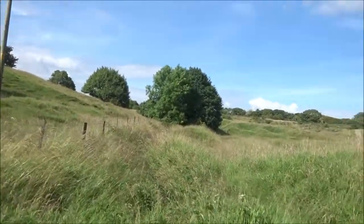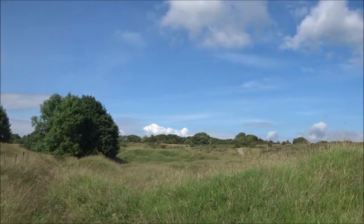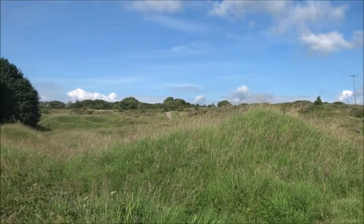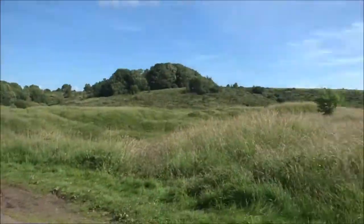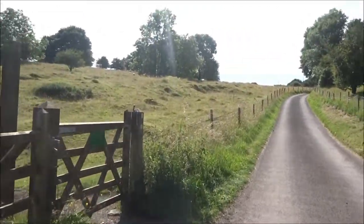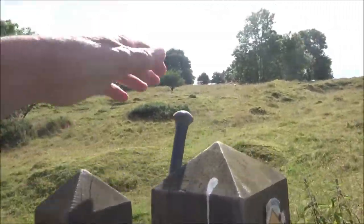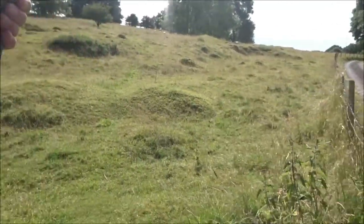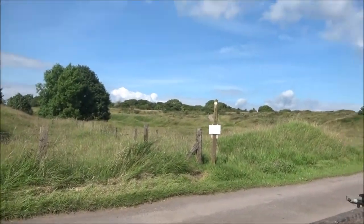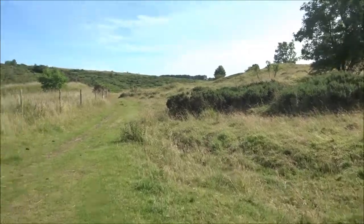It's all very pretty. This is Velvet Bottom now. This is all the result of the mining. And it was very black and nasty here, by the way. It might look pretty now, but it wasn't. It was foul air, bad working conditions, full of slag, lead poisoning.